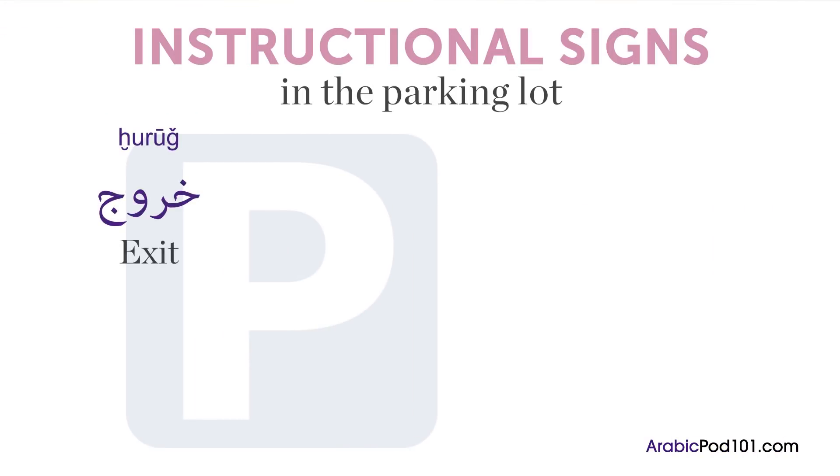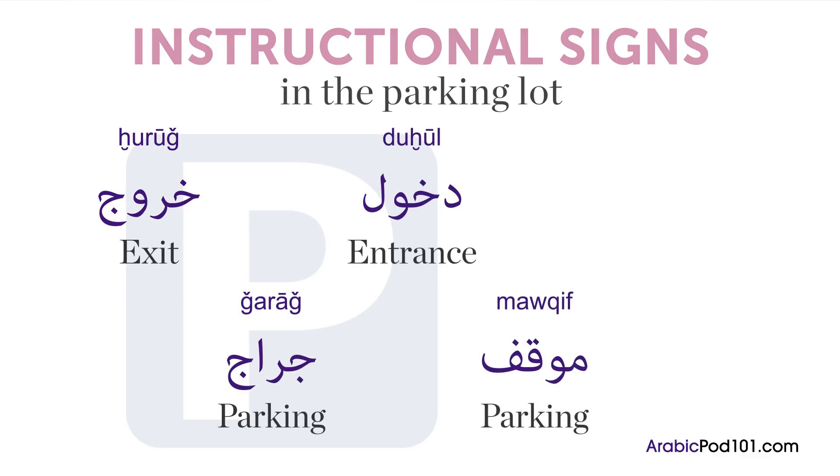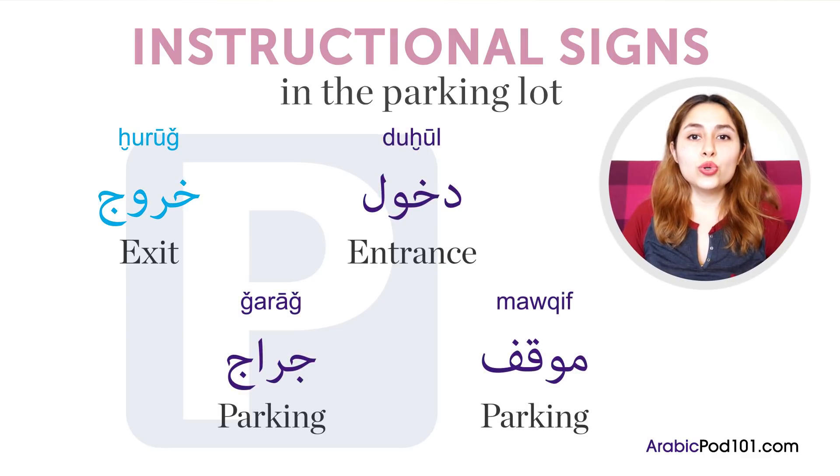First, we have signs that you'll typically see in a parking lot. خروج means exit, دخول means entrance, and موقف means garage or parking.